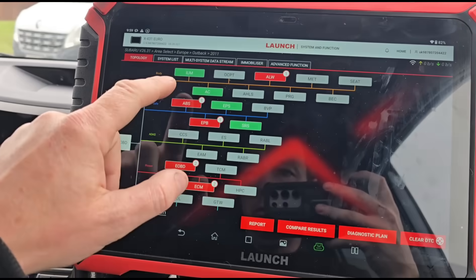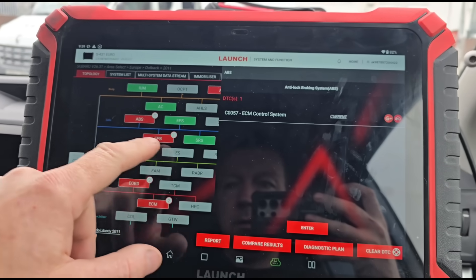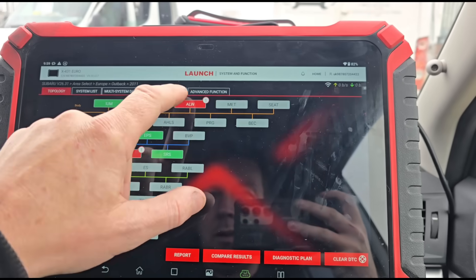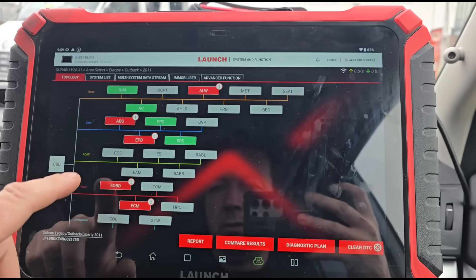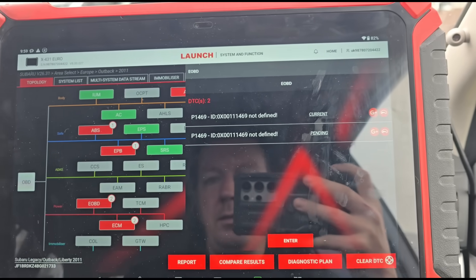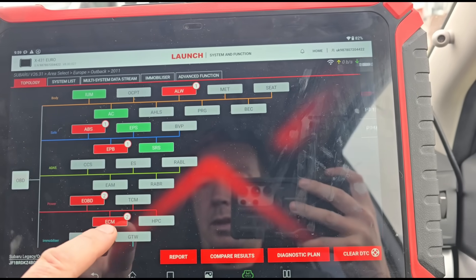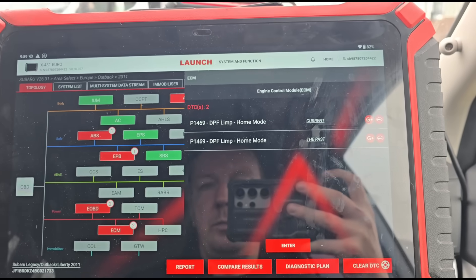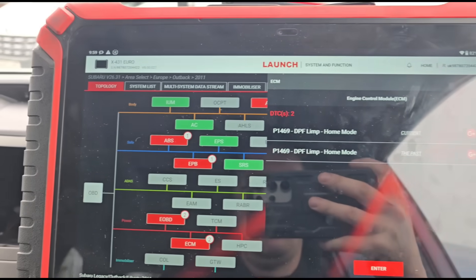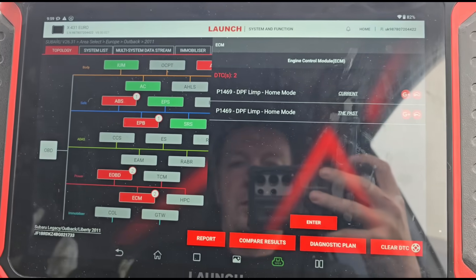Let's have a look at the diagnostic scan tool here. I've already run a scan - the ABS system is checking a fault and the parking brake, but the main issue we have here is P1469. If we go to the ECM codes it gives us a description that it's in limp home mode and it's got a blocked DPF.